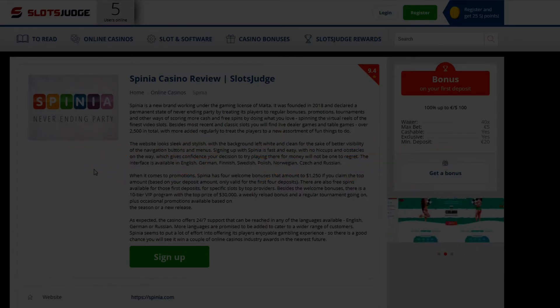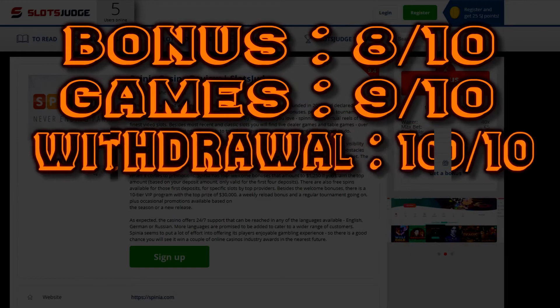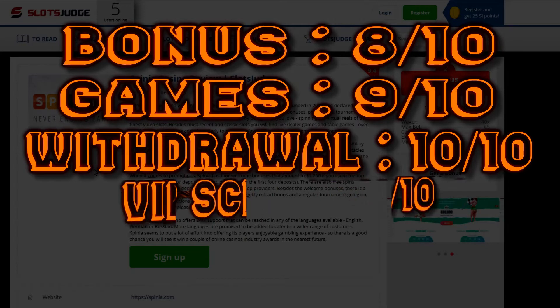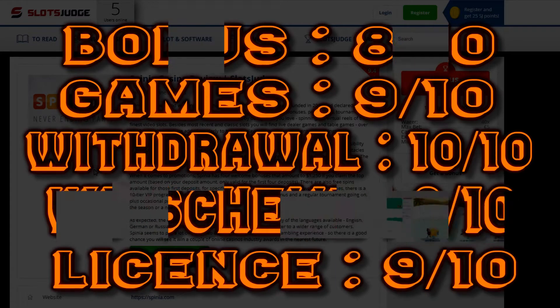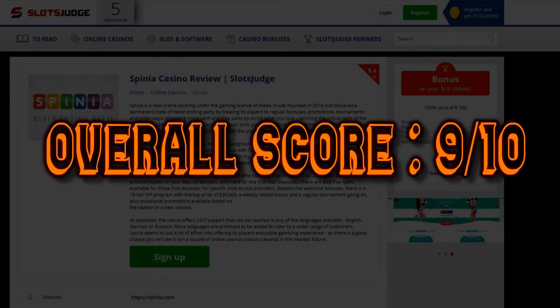So my scores: Bonus, I'm giving 8 out of 10. Games, 9 out of 10. Withdrawal speed, 10 out of 10. VIP scheme, 9 out of 10. Overall score, 9 out of 10. Really good casino — definitely would recommend playing here. A massive thank you for watching this video today, and I'll see you guys for the next one.